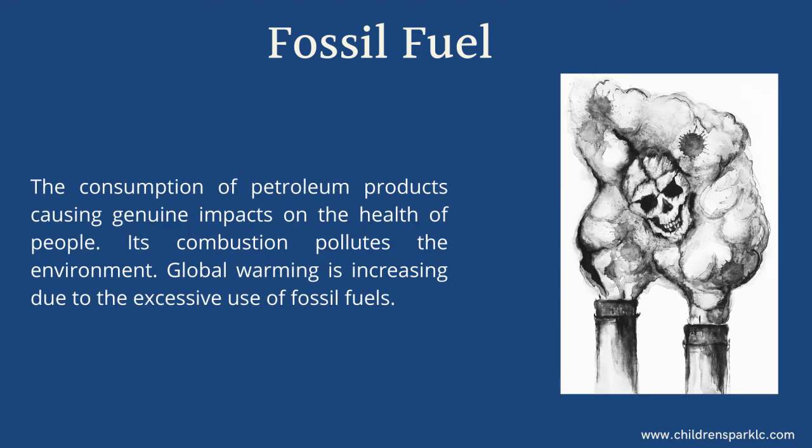The consumption of petroleum products causes significant impacts on the health of people. Its combustion pollutes the environment. Global warming is increasing due to the excessive use of fossil fuels.